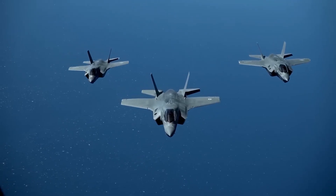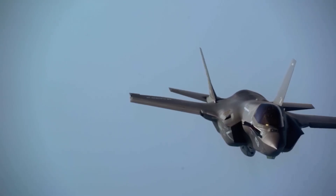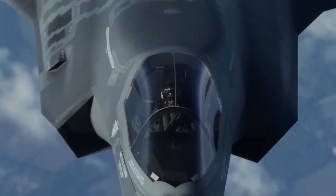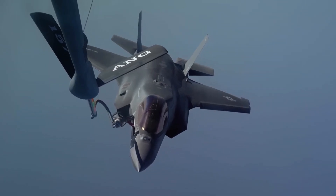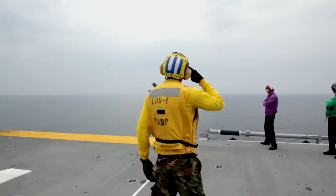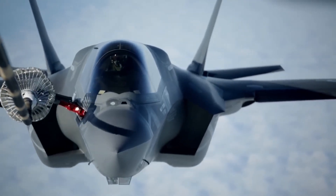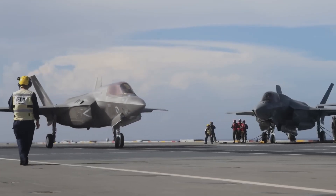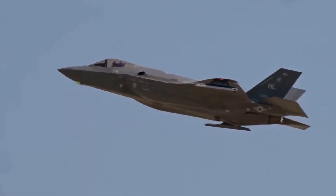Equipped with an extensive armament, the F-35B can precisely engage targets on land, in the air, and at sea. Air-to-air missiles, air-to-ground missiles, and precision-guided bombs can all be carried in the jet's internal weapons bays. The aircraft can optionally be outfitted with exterior pylons to carry more weaponry, though this increases its radar cross-section. With its fully integrated weapons and sensor suite, the F-35B can detect and engage targets at great distance, striking accurately without endangering the pilot.